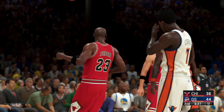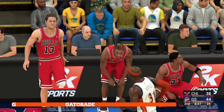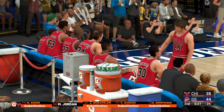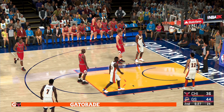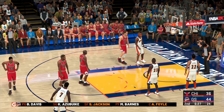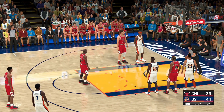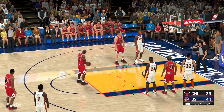Catching the defender off balance — Jordan with the great strength to convert through contact. The Bulls have been perfect at the line so far, albeit just two for two. Harrington checked in for Golden State, Richardson comes in for Jackson. Chicago going with an almost entirely new group — Longley in for Simpkins, Rodman for Kukoc, Pippen in for Bushler, and Harper in for Steve Kerr.